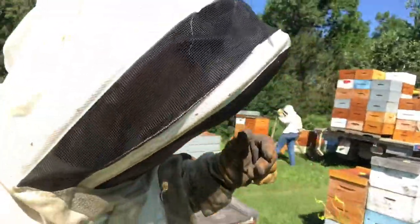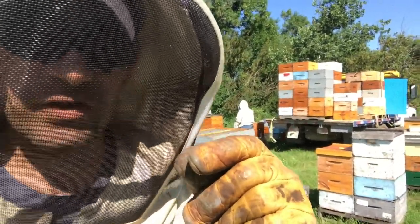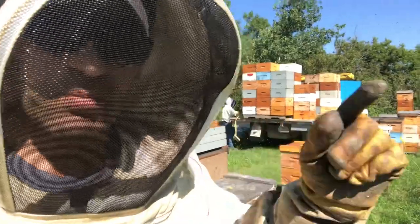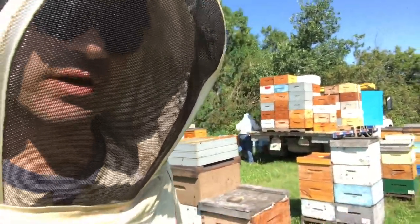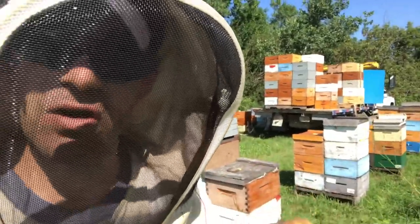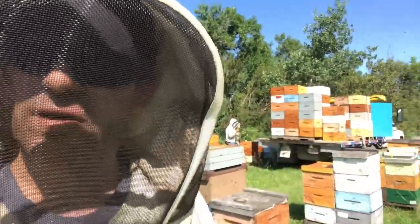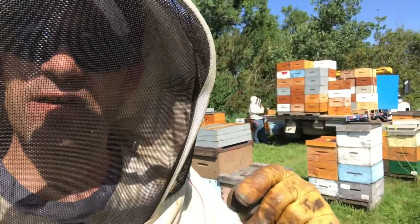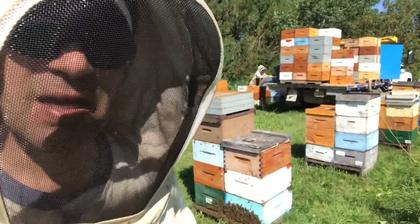We try to manage our apiary to avoid those situations. We take very close detail on all the excluders to make sure there are no imperfections that might allow the queen to get through. As we're pushing the queen down, we spend a lot of time going back around making sure there are no emergency cells in that second box that could hatch out and cause grief. We control our swarming and put a lot of attention towards managing the population so colonies aren't likely to swarm — because with a swarm, a virgin can slip through the excluder and cause havoc.